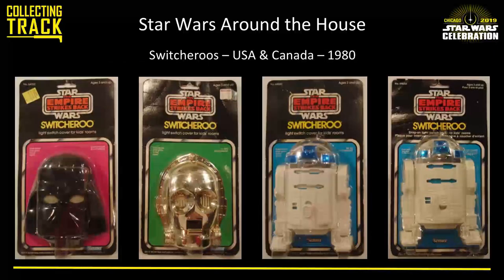Here we have the Switcheroos — dimensional light switch covers. You would attach these to a light switch that flips up and down, then mount the cover onto it. They were available in the US and Canada in three characters, and they all have glow-in-the-dark movable eyes according to the packaging — so now you know where R2-D2's eyes are. Just think about that Darth Vader staring at you all night with glowing eyes. And they turn pink when you flip the switch, so I'm not sure which is more disturbing.